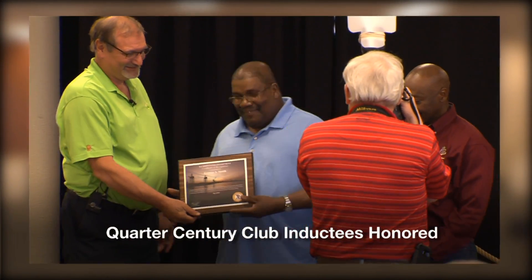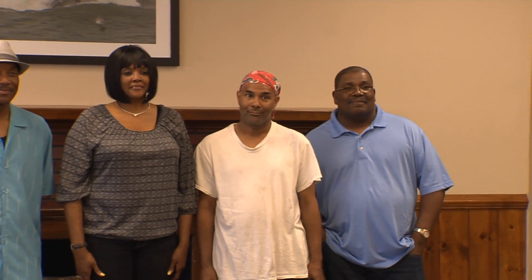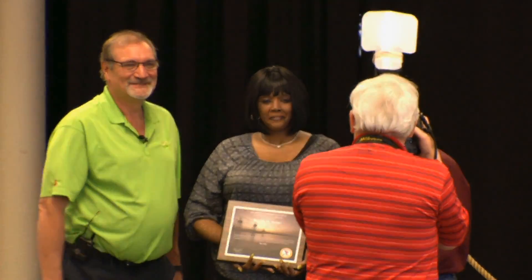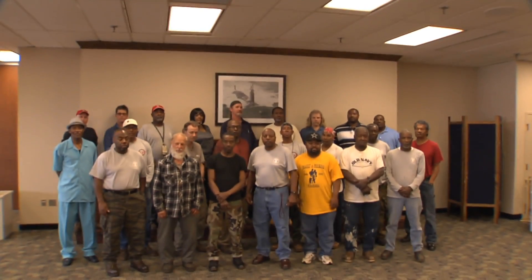Celebrating hard work that's injury free — that's the idea behind the Quarter Century Club. These Newport News Shipbuilding craftsmen have gone 25 years and more without an injury on the job. Every year a luncheon is held to celebrate the achievement and induct new craftsmen who have reached that milestone. It means a whole lot knowing that somebody's recognizing me for being safe in the shipyard for 25 years, because it's a hard job. You see a lot in almost 37 years. All told, these fitters have more than 1,000 combined years without an injury.